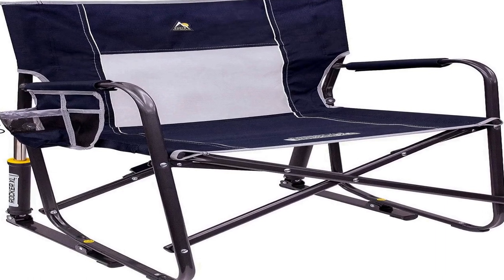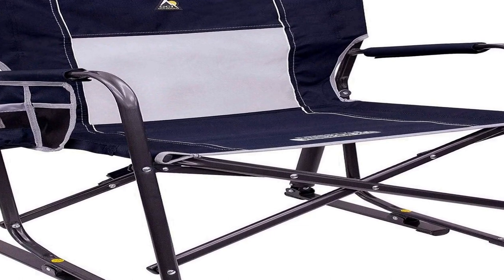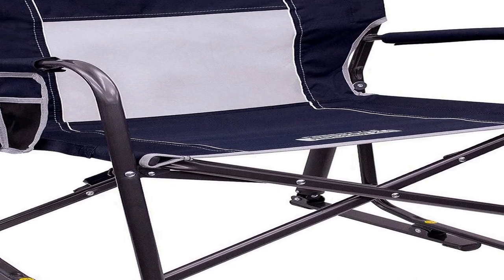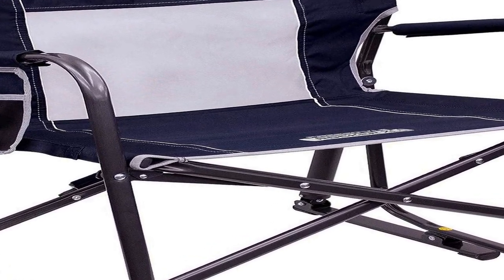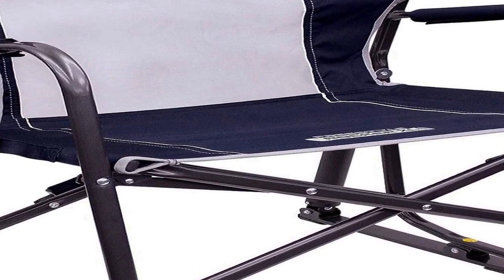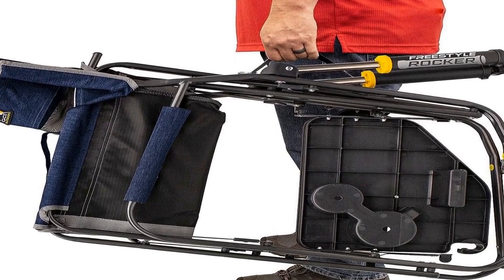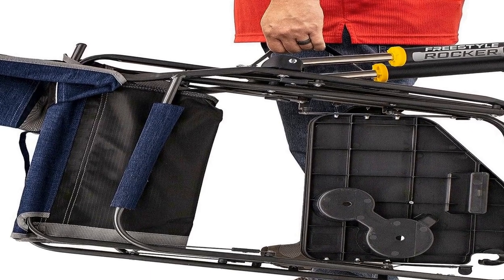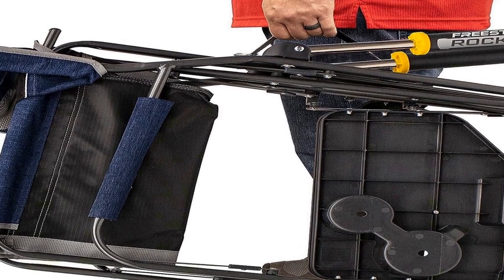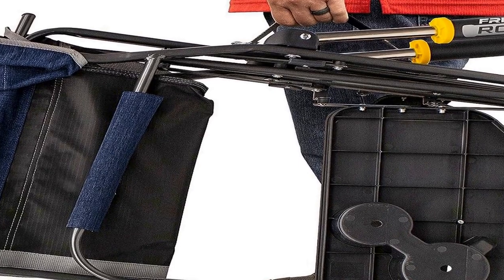The GCI Outdoor Freestyle Rocker is a versatile and convenient outdoor camping chair designed for those who appreciate comfort and functionality on their adventures. Its ergonomic design includes a padded seat and backrest, ensuring hours of relaxation around the campfire or at any outdoor event. One of the standout features is the integrated side table.